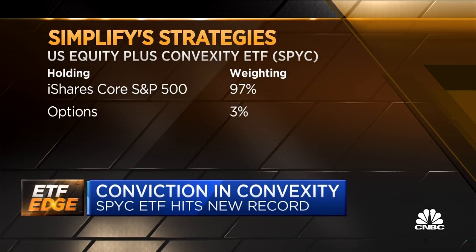In today's environment where bonds are struggling to deliver portfolio diversification, direct hedges using options are powerful. For SPYC, it's 97% or 98% IVV, which is an underlying passive ETF. Then we overlay on it a couple percent a year annualized spend on calls and puts.